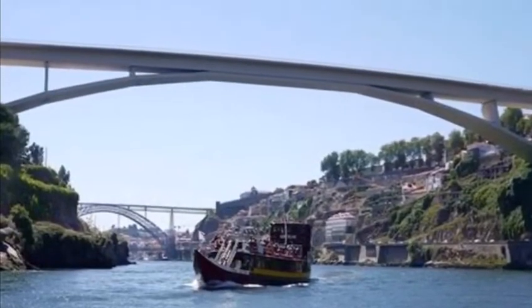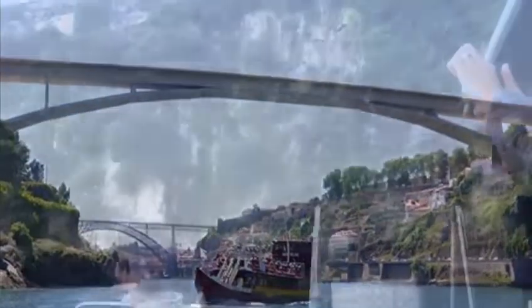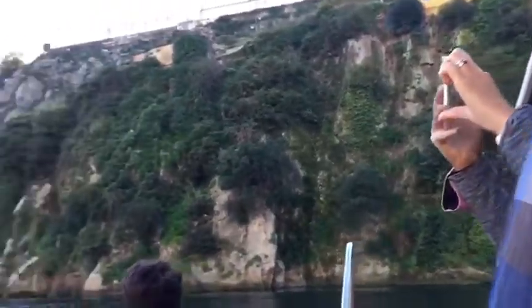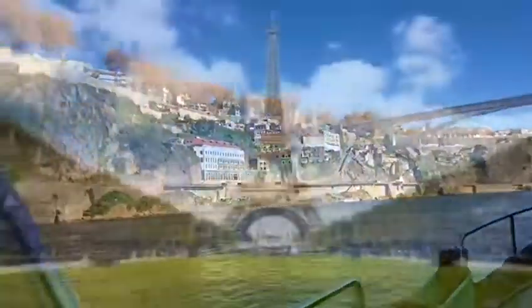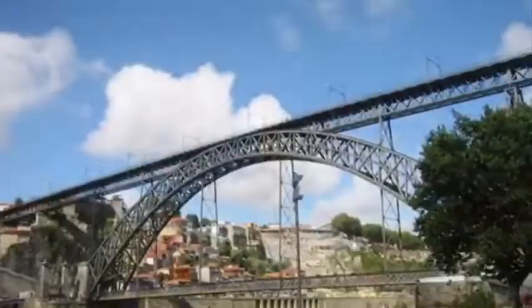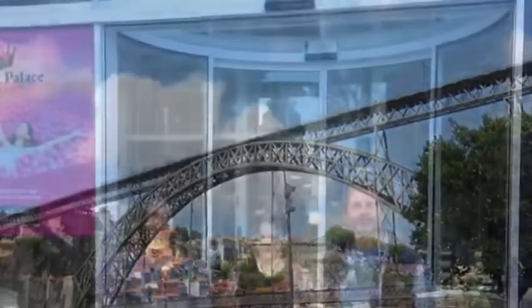Surprisingly, Porto briefly had a seventh bridge — you can still see the remains today. We decided to take a river cruise to see the bridges in more detail and get more information on them. Bob Eiffel designed the Maria Pier Bridge, as well as the Eiffel Tower.